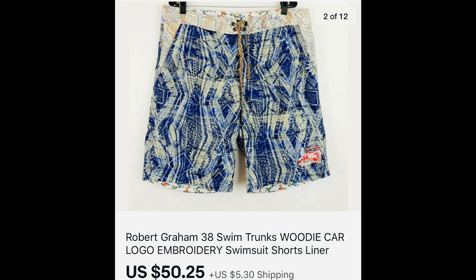The last item I want to show is Robert Graham. The men's dress shirts bring very good money, and I would imagine any of Robert Graham's items do. This is a pre-owned pair of swim trunks that brought $50.25. That's another episode of Crazy High Profit Thrift Finds with a few other interesting items thrown in. Thanks so much for watching — go out and get what's yours.